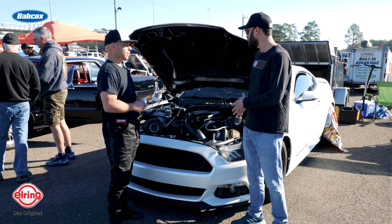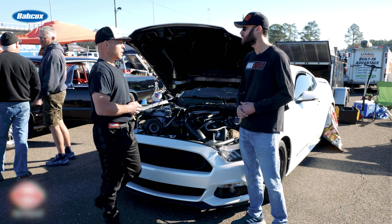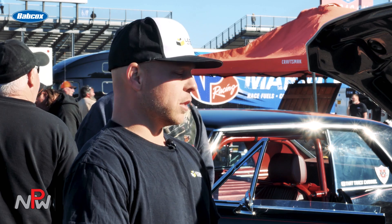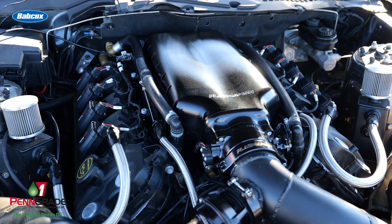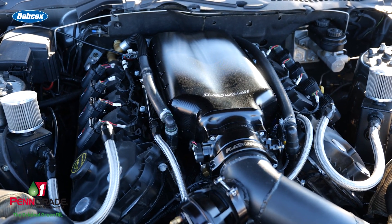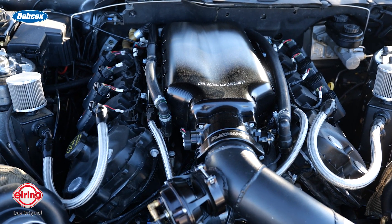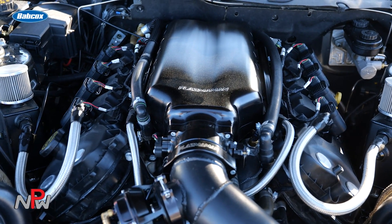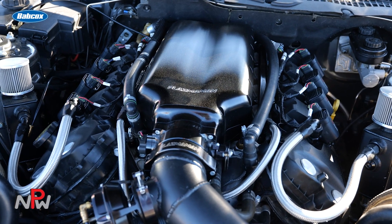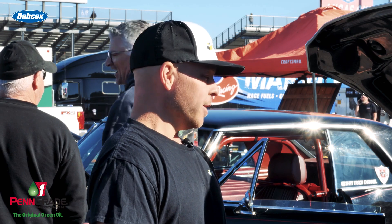Walk us through maybe some of the internals. Are you using any aftermarket parts in there? The factory Gen 2 block has been sleeved — it has a really good piston and rod in it. It has Dart sleeves, I know that for a fact. Stock crank — the Gen 2 crank is the stronger crank, so we kept that in it. Not too much wizardry, but it's working really well for us.